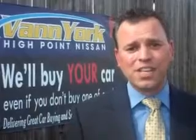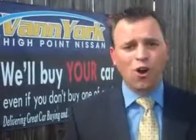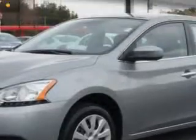We only sell the best used cars, trucks, vans, and SUVs. You will love this brilliant silver 2014 Nissan Sentra, equipped with a four-cylinder engine and an automatic transmission.